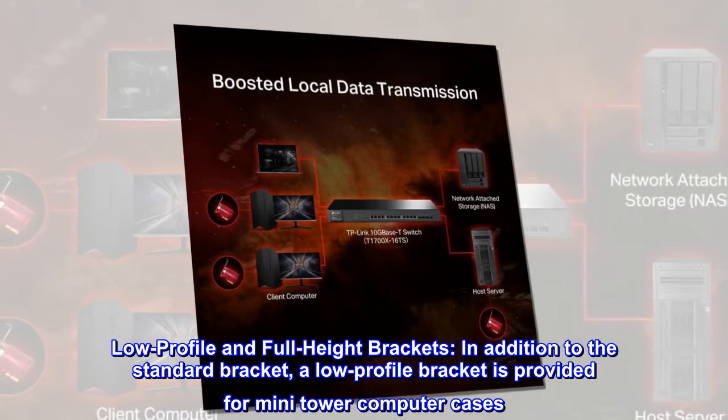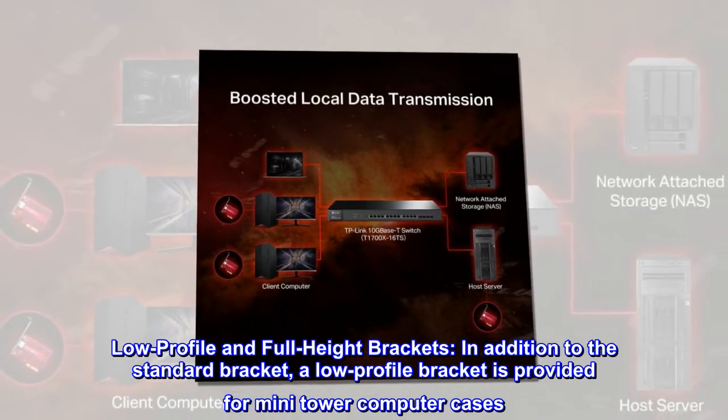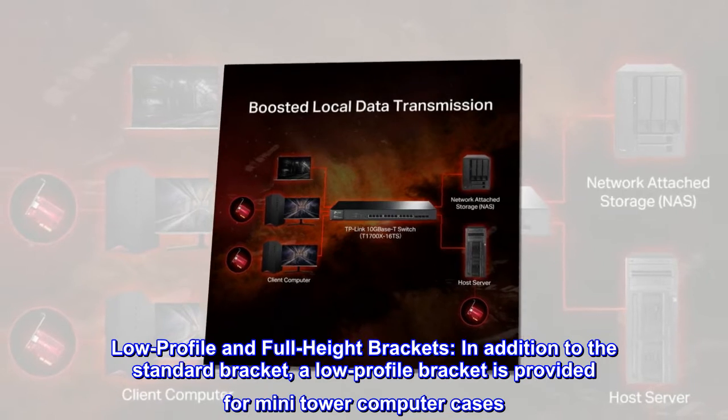Low-profile and full-height brackets. In addition to the standard bracket, a low-profile bracket is provided for mini-tower computer cases.